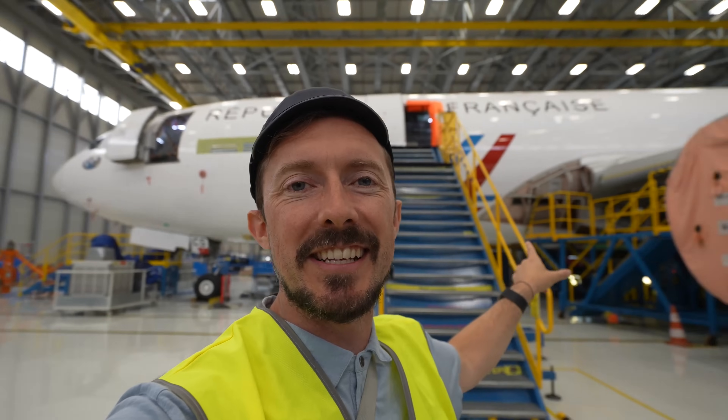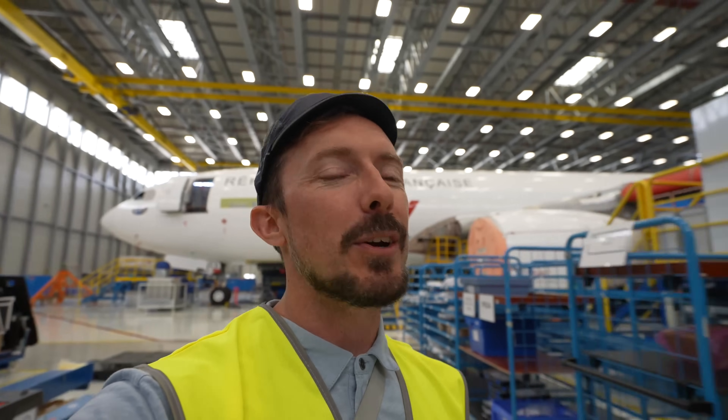Here we have an MRTT destined for the French Air Force, as you can clearly see. Let me know in the comments — which do you prefer: the MRTT in military gray, or in more of a livery, painted white or another color? I'm kind of torn between the two — they both look great.